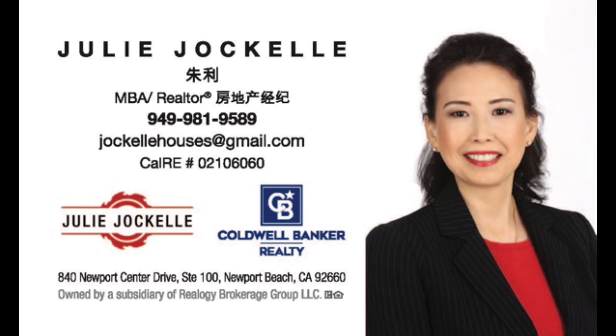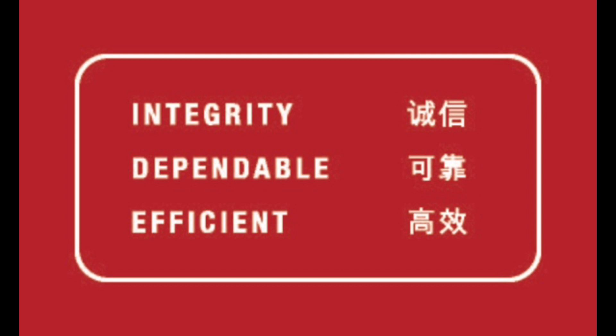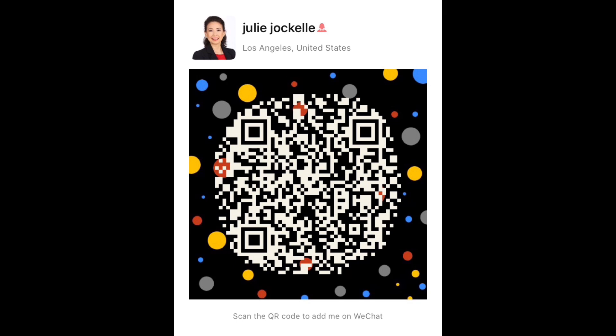谢谢大家的收看。如果你还喜欢这个视频的话，帮我点个赞，订阅。而且你需要在加州尔湾买卖房地产的话，请联系我。谢谢。